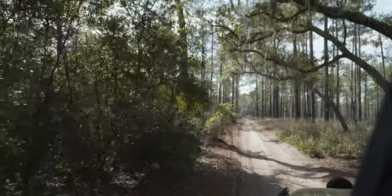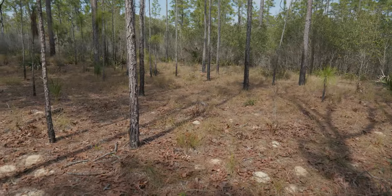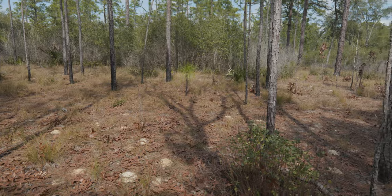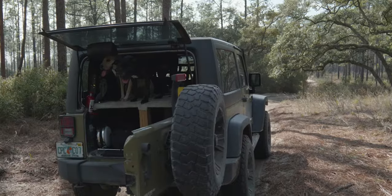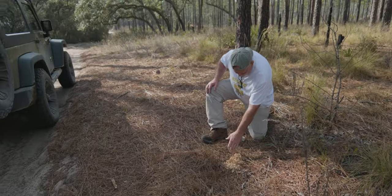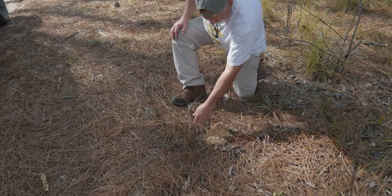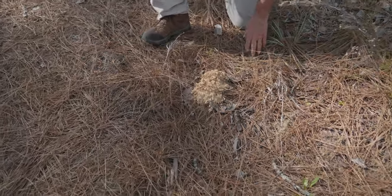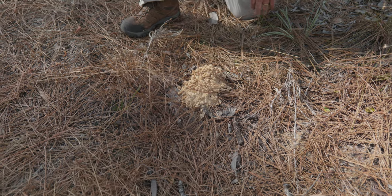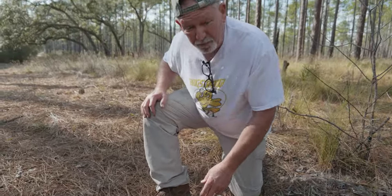Traveling to one of the sandiest sand hills in North Florida, my dad and I venture into the Ocala National Forest. Right away we start finding the deep digger's mounds. Here's a mound right off the road. This is from an Ocala deep digger. We have two species of deep diggers here in the state, and this one happens to be in the Ocala National Forest — they call it the Ocala deep digger. It's a scarab beetle.